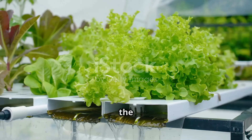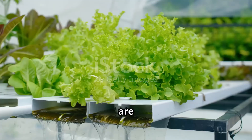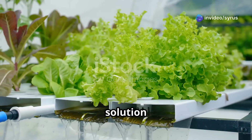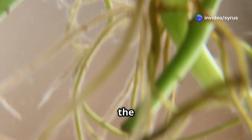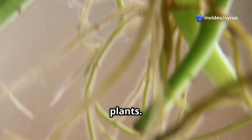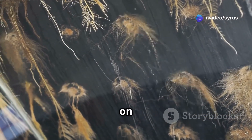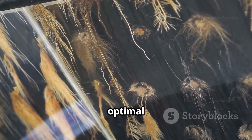Hydroponics, my friends, is the art of growing plants without soil. Instead, plants are grown in a nutrient-rich water solution that provides all the essential minerals they need — we bathe the roots directly in this solution. This method allows for precise control over the nutrients and pH levels, ensuring optimal growth conditions for the plants. Imagine the roots sipping on a refreshing cocktail of essential minerals, perfectly tailored for optimal growth.